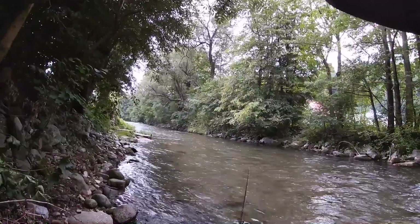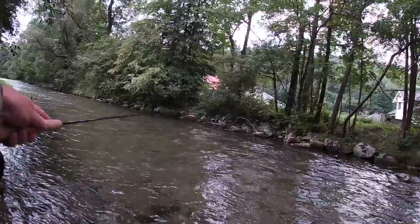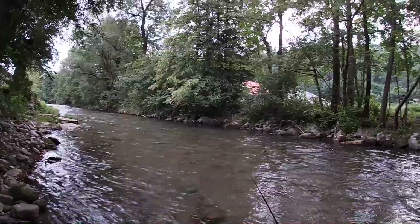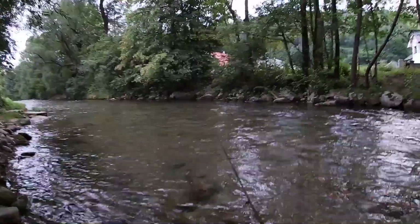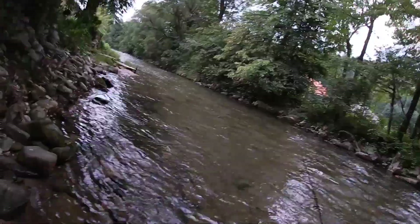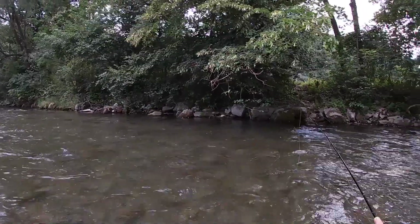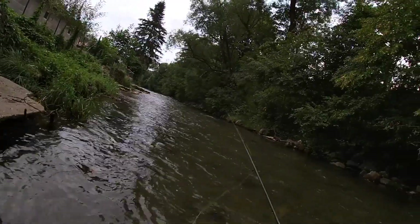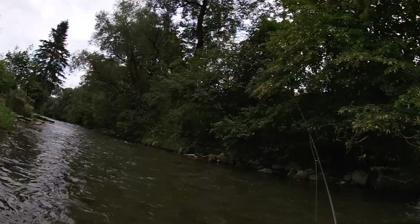We're running out of light — into the last hour. Quite shallow here, should be able to go up the river quite nicely. Usually I catch nice grayling here — I haven't fished this pool for about two years. Let's go.